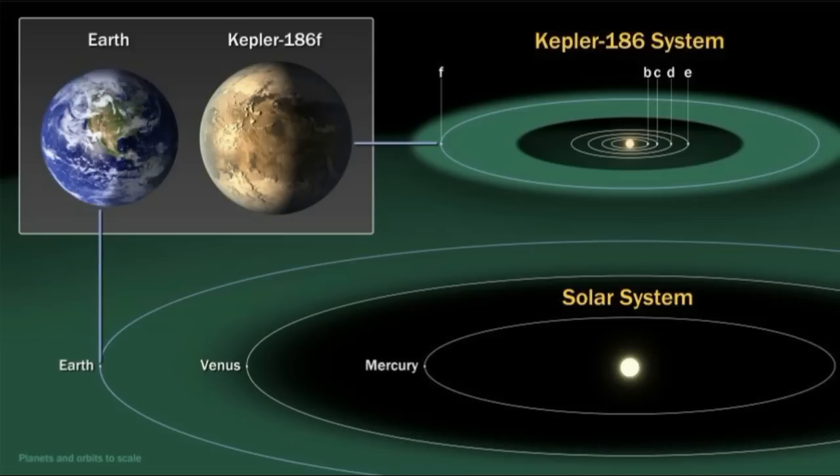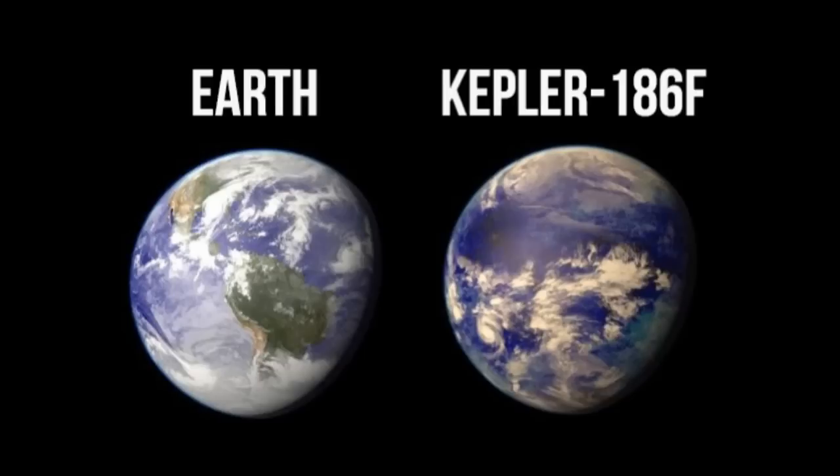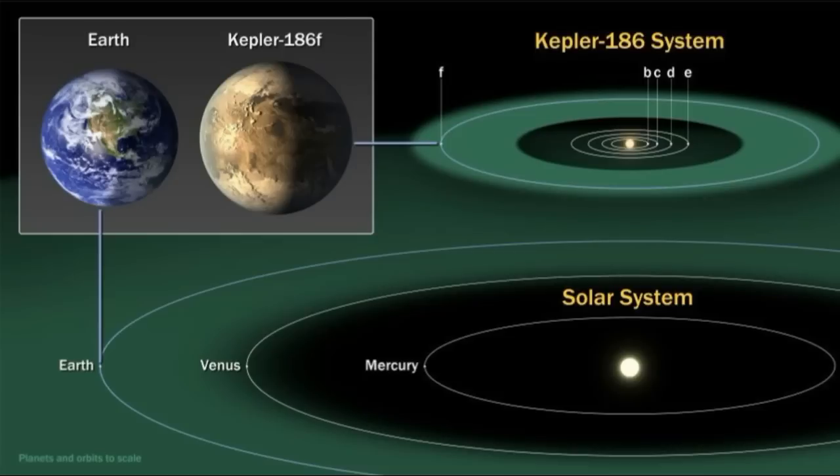The habitable zone, also known as the Goldilocks zone, is the region around a star within which planetary mass objects with sufficient atmospheric pressure can support liquid water at their surfaces. While it has been estimated that there are at least 40 billion Earth-sized planets orbiting in our Milky Way galaxy, this particular discovery is labelled the first Earth-sized planet to be found in the habitable zone of another star.